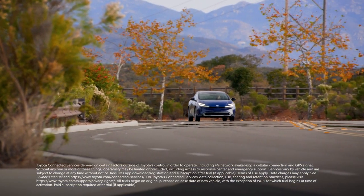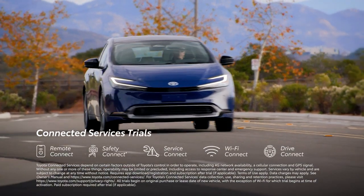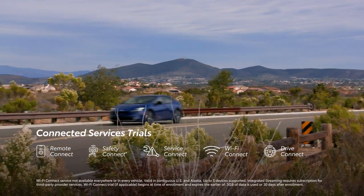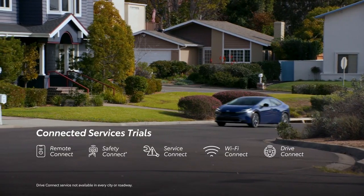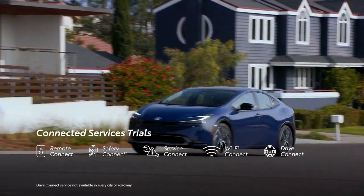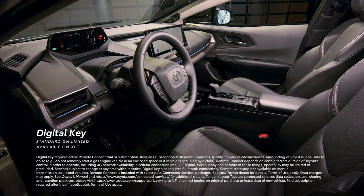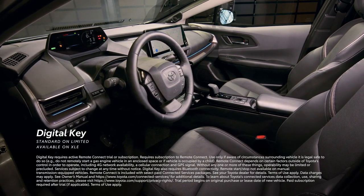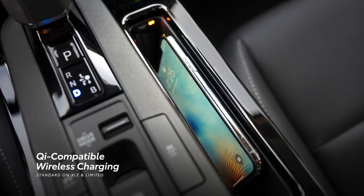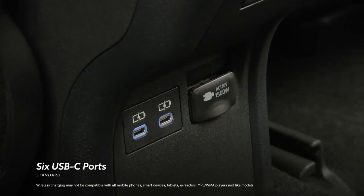Prius is also designed to work seamlessly with Toyota's connected services, including trials on select grades for Remote Connect, Safety Connect, Service Connect, and enhanced Wi-Fi Connect with integrated streaming capability, as well as the available Drive Connect, which offers cloud navigation, destination assist, and intelligent assistant functionality. The available Digital Key feature in the Toyota app lets drivers use their mobile devices to open and start the vehicle, just like a key fob. Available Qi-compatible wireless charging and six USB ports throughout the cabin ensure there's always power to spare.